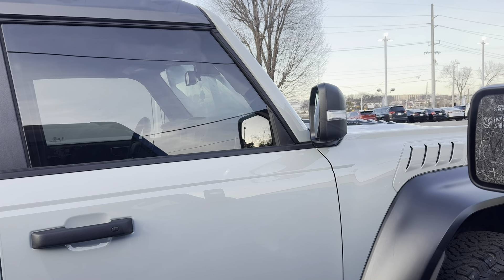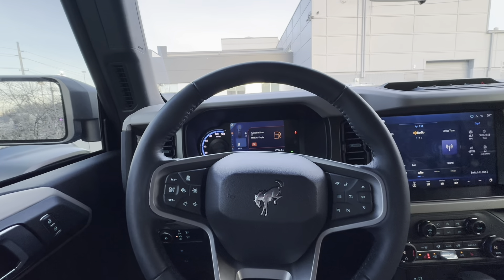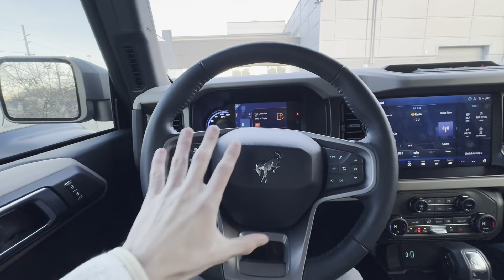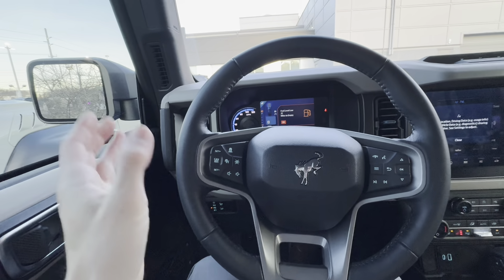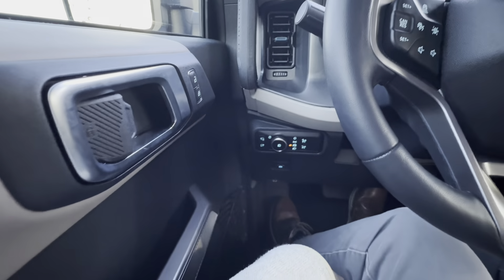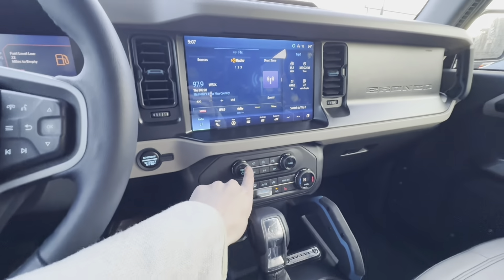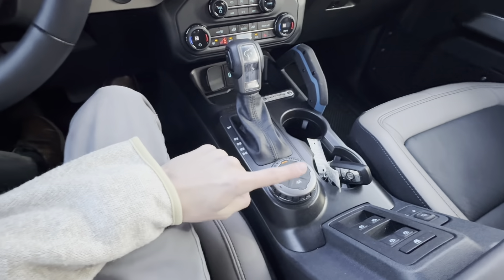The $95,000 Bronco Raptor doesn't come with power seats from the factory standard, but the $60,000 Bronco Wildtrak does. In terms of equipment, we have adaptive cruise control, all the same functions on the steering wheel, but we are missing the paddle shifters and the different mode selections for steering, suspension, R-mode, and exhaust. We've got all the same features for our lights, and down in the center everything looks the same. We do have heated seats, a heated steering wheel, and the selection for our GOAT modes.